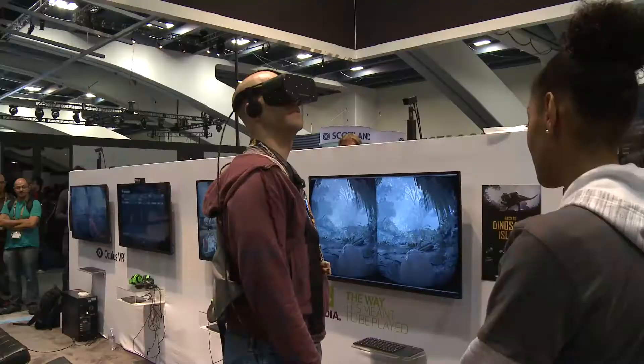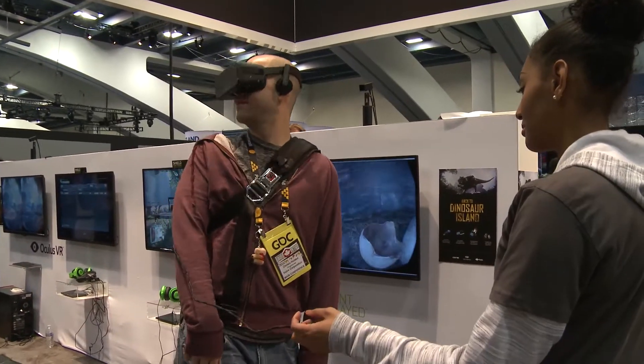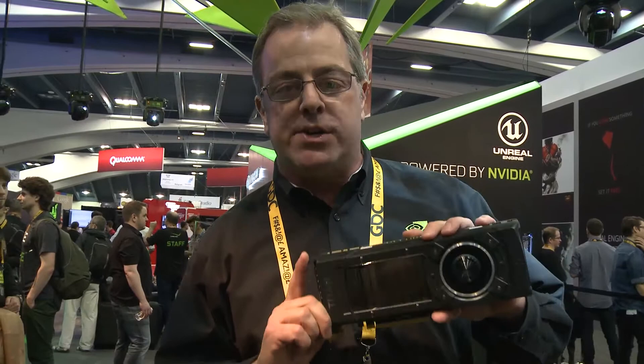The most impressive demos at GDC are running on Titan X. DSR, MFAA, 4K — all of our technologies makes this unquestionably the best graphics card ever built.